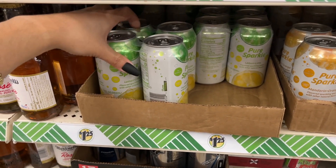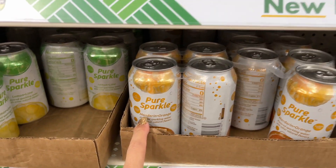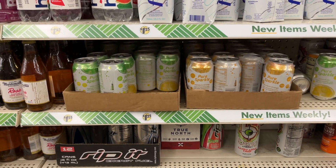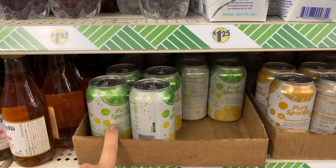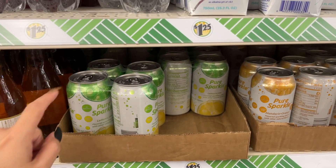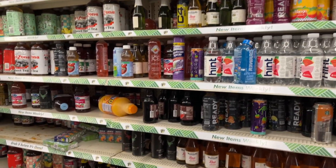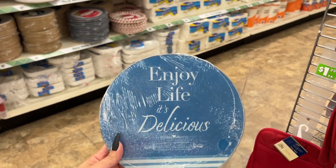They have the four-pack of sparkling water in lemon lime and mandarin orange. If you saw my Marshalls last video, they have massive clearance in that store — they had a name brand eight-pack for three dollars, so go check out that video. That store was loaded with clearance for the kitchen. Enjoy Life — it's delicious.